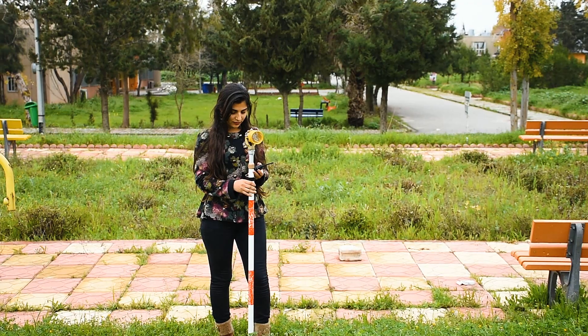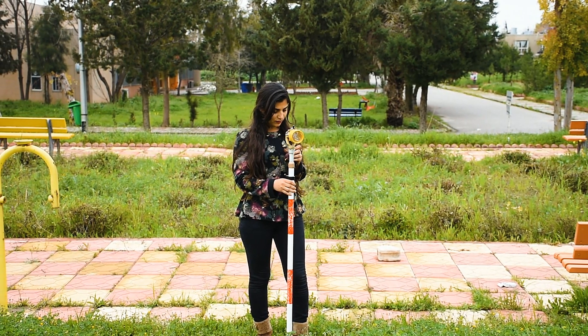Teaching in this department actually starts with a preliminary survey course. Students at the first stage learn the principles and techniques of surveying and how to use the tools of surveying, such as tapes and level devices.